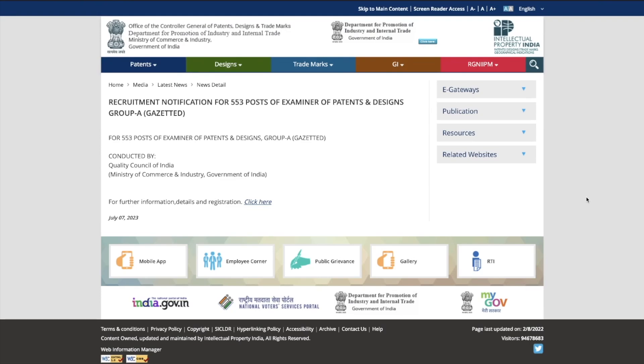Hey guys, hello everyone and welcome to the channel. A few days back I uploaded a video regarding the patent officer job recruitment announcement, and from today onwards the form filling has started. I'm going to discuss the step-by-step process of how you can apply and fill the form so that it becomes clear for you.